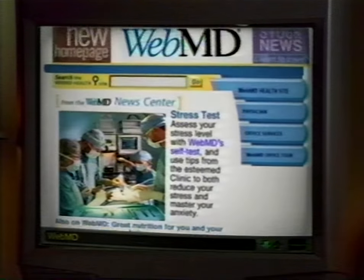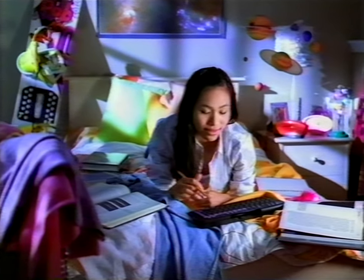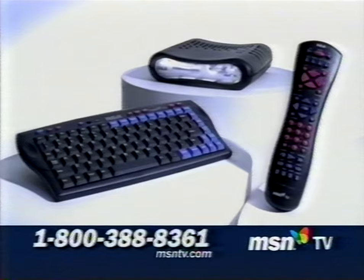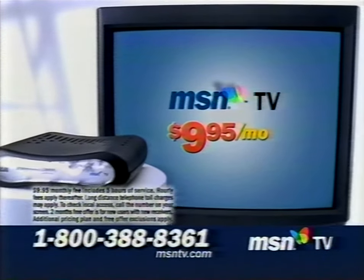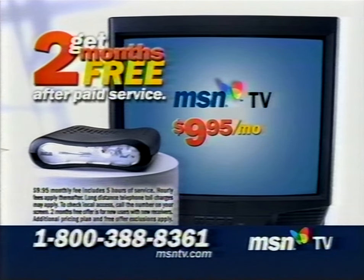This is really cool. With MSN TV service, you can explore your hobbies or discover new ones. Get information on health and medicine. This is my encyclopedia. You can do research for school, share information with friends, save websites with ease, and a lot more. The MSN TV internet receiver with wireless keyboard, universal remote, and connection kit is just $99. Plus, monthly service starts as low as $9.95. Call now and get two months of internet service free after paid service. Long-distance telephone toll charges may apply.